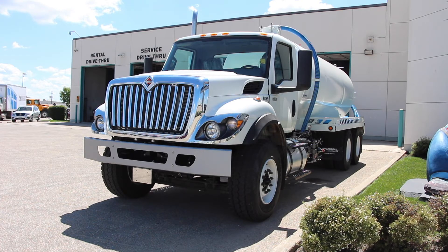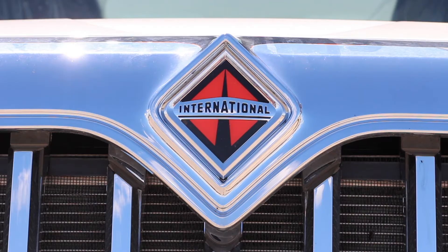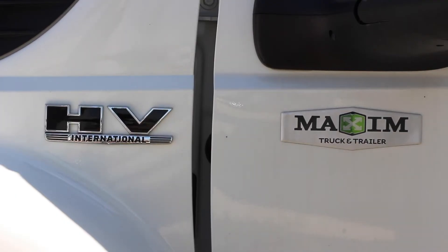Welcome to the International HV Tandem Axle Septic Truck, one of the top available septic trucks on the market. What makes it so superior to other septic trucks?